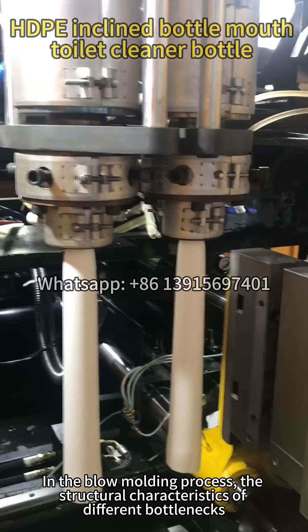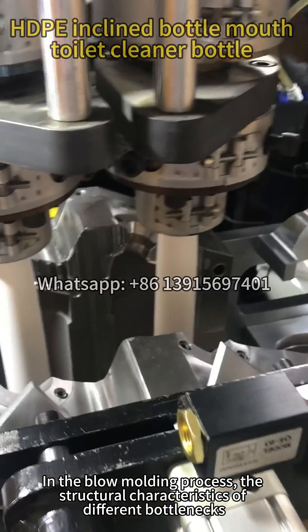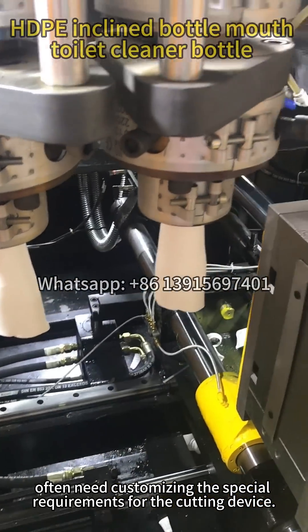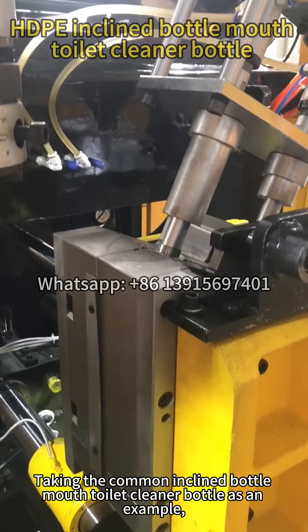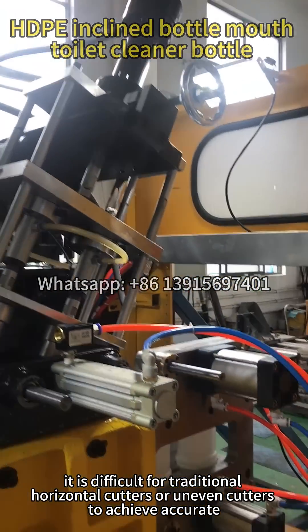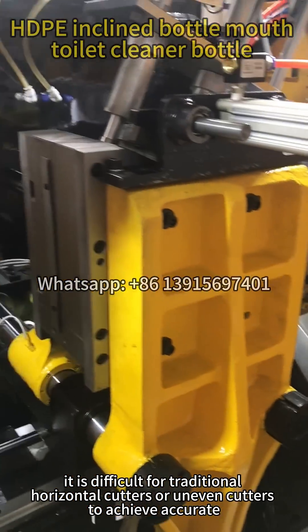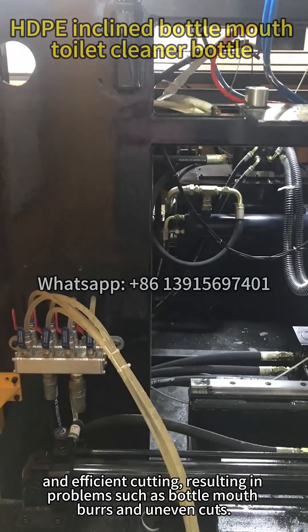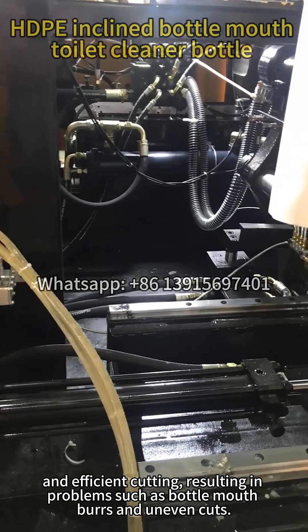In the blow molding process, the structural characteristics of different bottle types often require customizing special cutting devices. Taking the common inclined bottle mouth toilet cleaner bottle as an example, it is difficult for traditional horizontal cutters or uneven cutters to achieve accurate and efficient cutting, resulting in problems such as bottle mouth bursting and uneven cuts.